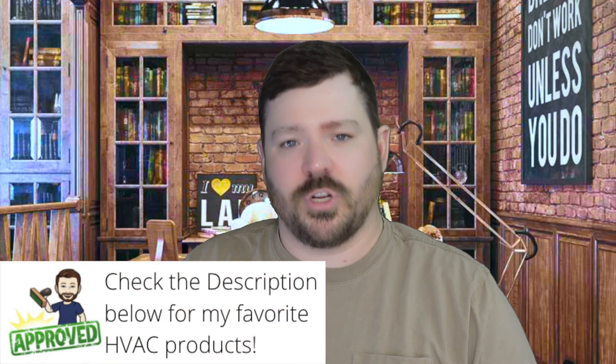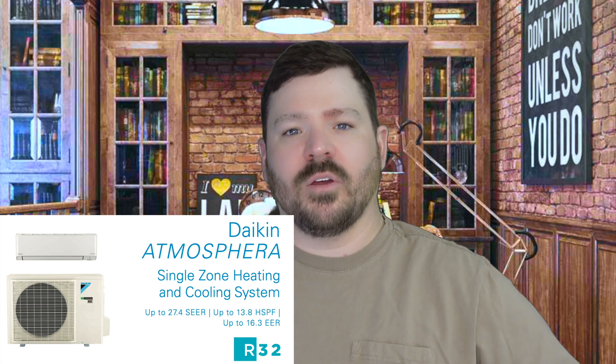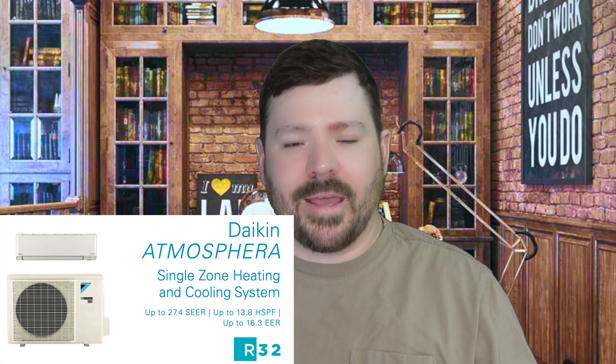I wanted to do this video because, during the making of this video, Daikin is one of the first — I believe the first — company to bring one of the first products to our market here in America that uses this new refrigerant. The Daikin Atmosphera wall-mounted heat pump system has been launched, so you can actually buy it now if you have a Daikin Comfort Pro in your market.